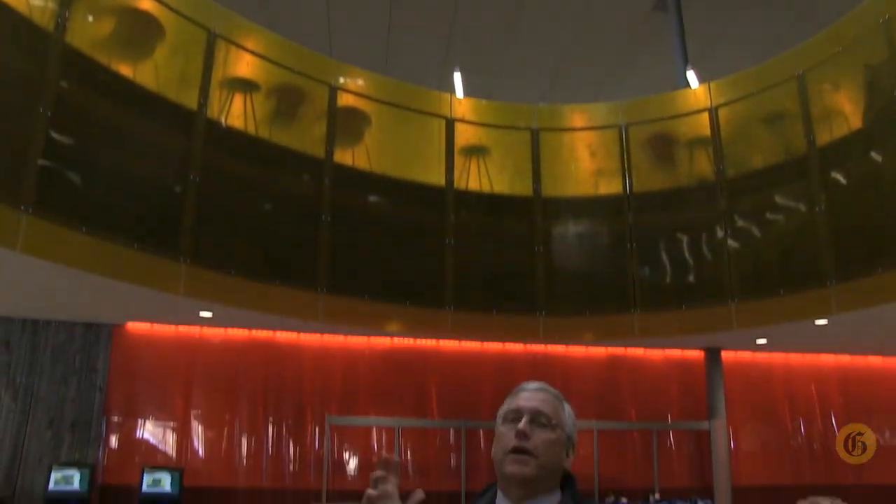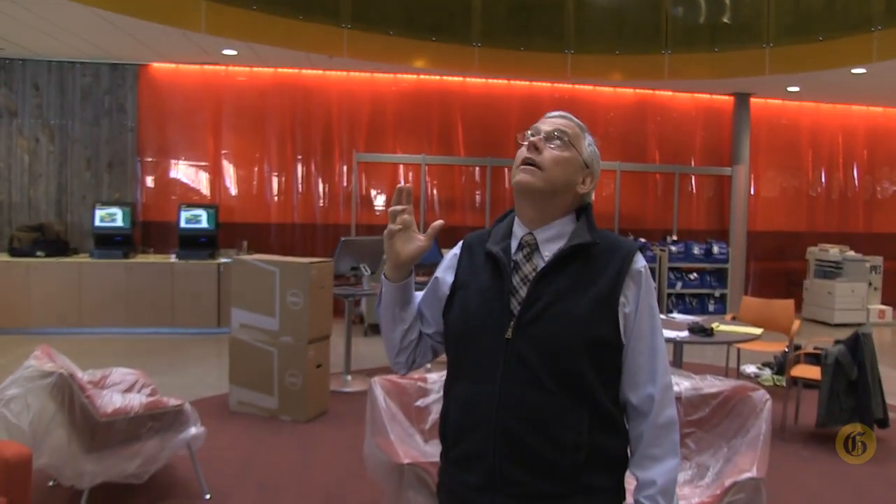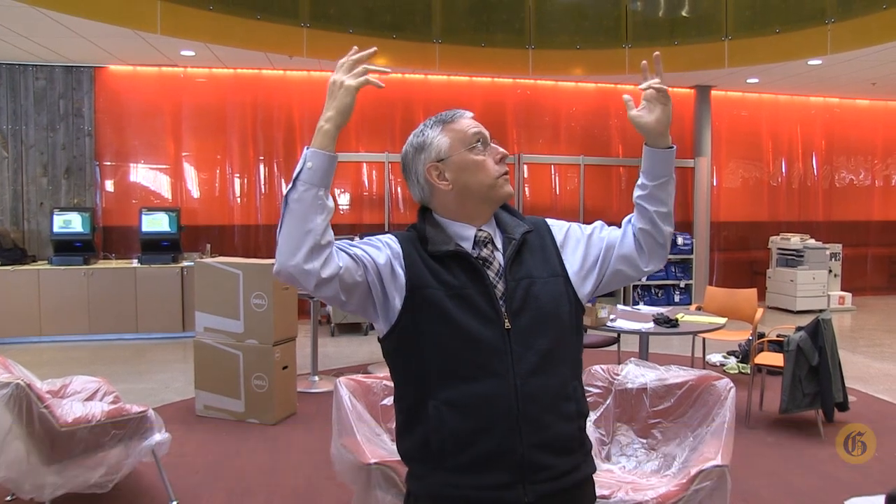I'm standing under the skylight in the center of the new building. The skylight was designed to let natural light come all the way from the big sky of Montana down into not only the second floor, but all the way down here to the first floor in the center of the building.